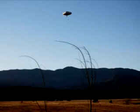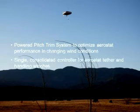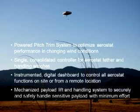Star Tower's advanced features improve operations and reduce the size of the operating crew. These features include a power angle-of-attack trim system for larger aerostats to deliver optimum flight performance throughout the flight envelope; a consolidated tether and handling winch control allowing a single person to control aerostat recovery; a fully instrumented digital dashboard to control all aerostat functions and to recover the aerostat in blackout conditions; and a mechanized payload lift and handling system to securely and safely handle sensitive payloads with minimum effort. Star Tower can be delivered in as little as 90 days from receipt of order.